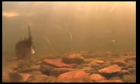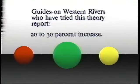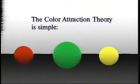After scuba diving and watching trout respond to different colors of dry flies at different times of the day, my friends and I came to believe that the theory of color attraction is an important new idea in fly fishing. It's simple, it's based on third grade physics, and it works. Guides on western rivers who have tried this theory for choosing the right color of an attractor dry fly report a 20-30% increase in the number of trout caught by their clients.